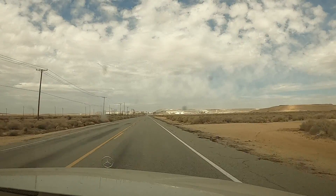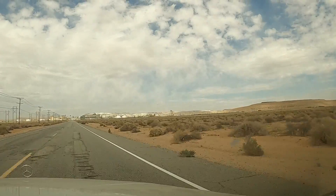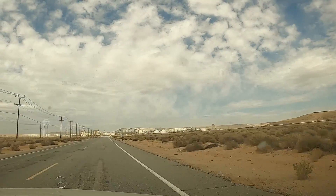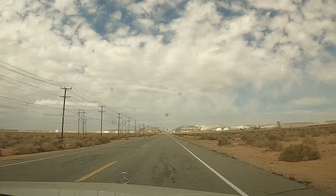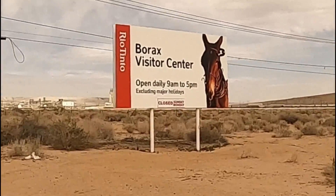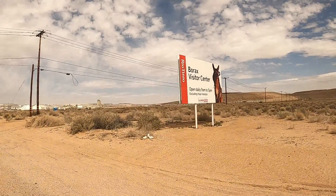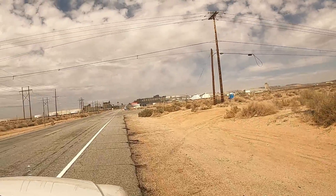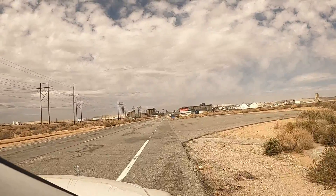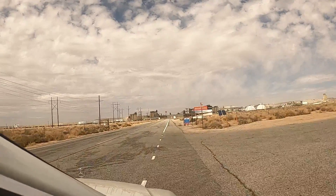We're headed in to Borax in Boron, California. Join us. I'm just surprised how huge this place is. That's a lot of soap. The world would be a cleaner place. The Borax Visitor Center is open daily 9 to 5, excluding major holidays, but closed on Sunday and Monday. We are here on a Saturday. Let's just see how busy this place is — so far I haven't seen another car on the road. We might be the only visitors.